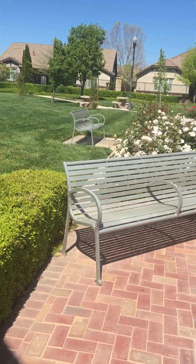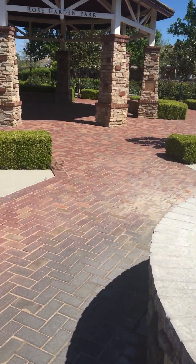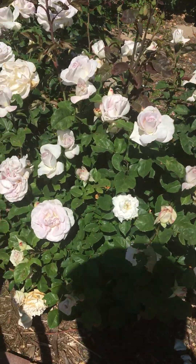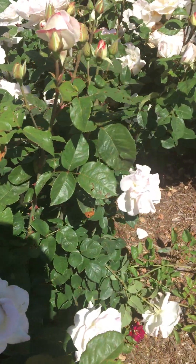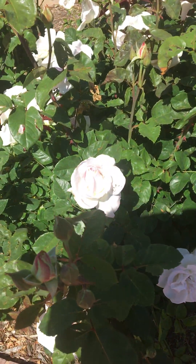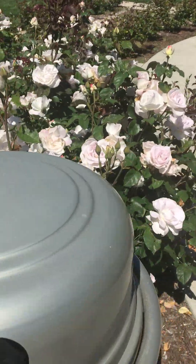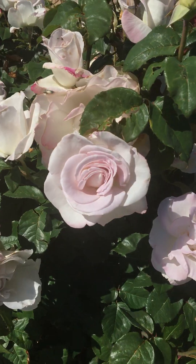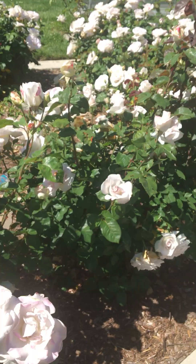Hello everyone! We came by our local community rose garden today. I figured out because the roses are blooming right now, I just came to this rose garden to show you guys how the roses are doing.